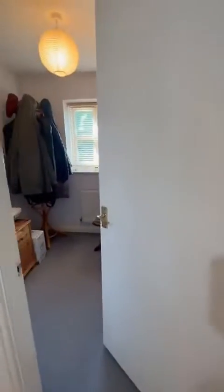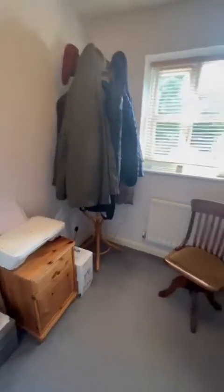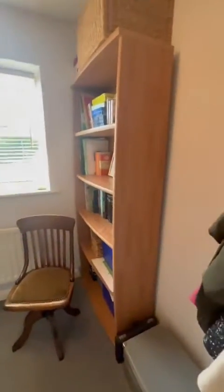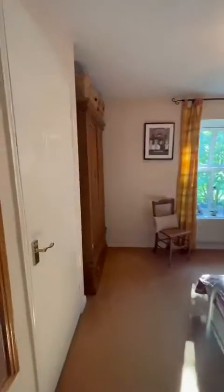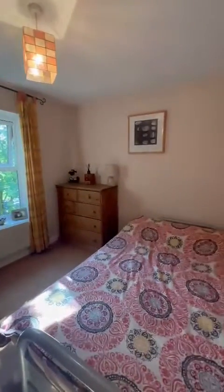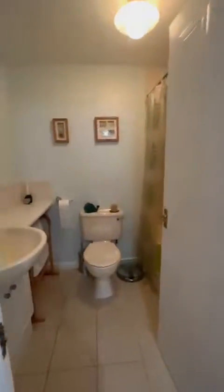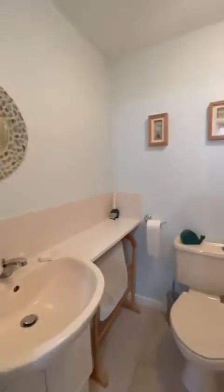To the left is the third bedroom — it's currently being used for storage, but it's of a great size. Then we have the second bedroom just here, with a large storage cupboard, and again this is of a great size. If we head over to the landing, directly facing is the bathroom suite — a three-piece bathroom suite with a shower over.